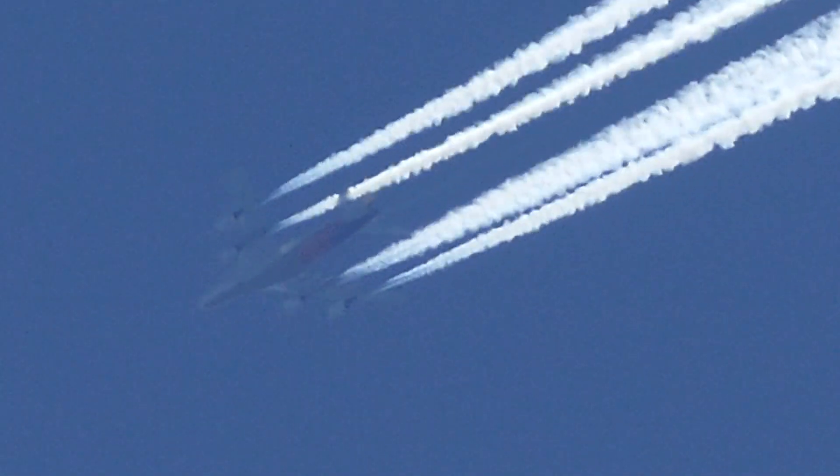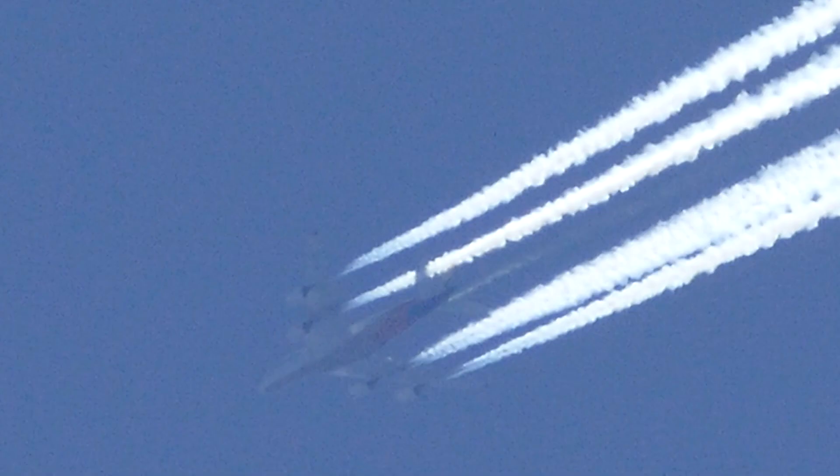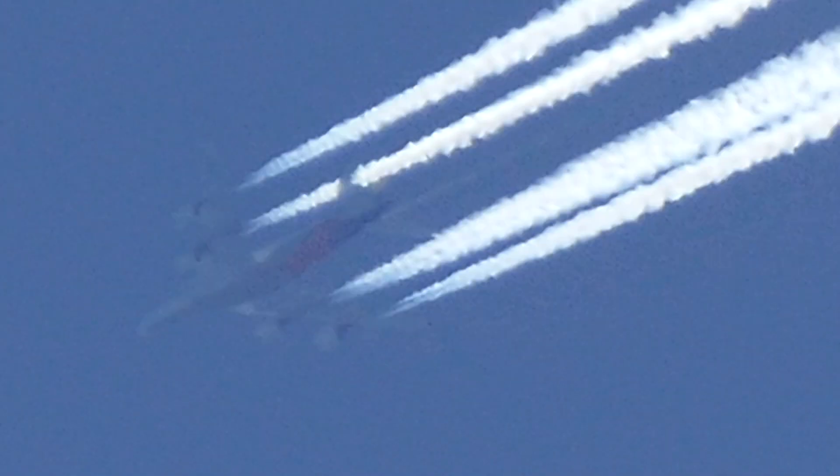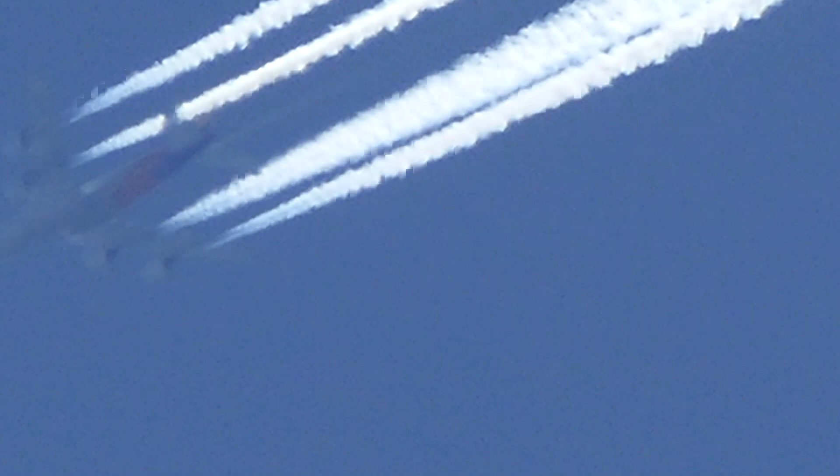I'm going to start this video with a jet that I caught spewing some type of chemical out of its tail section — where there are no engines, so this can't be a contrail. The jets are obviously the four engines underneath the wing. This is coming out of the tail section of the plane. I've documented this before. These planes are spraying chemicals.